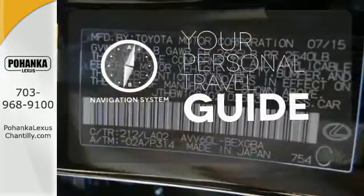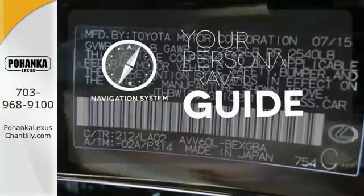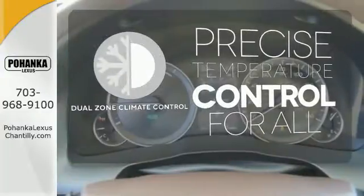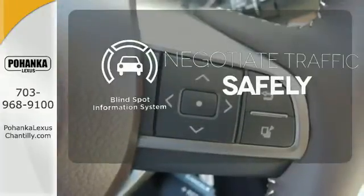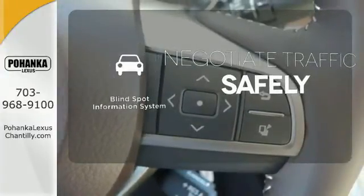It comes with a navigation system to easily guide you to your destination. No one will complain about the temperature with the dual zone climate control. Safety comes by being aware of your surroundings, and for that, the blind spot indicator can't be beat.